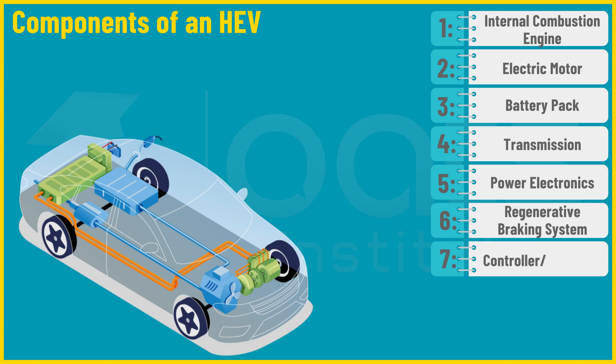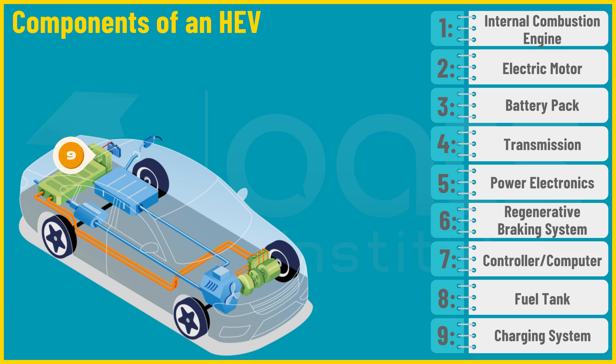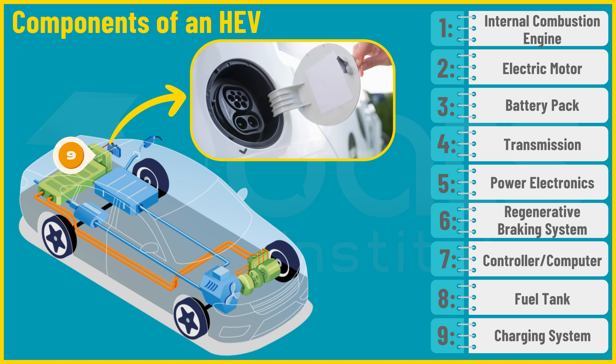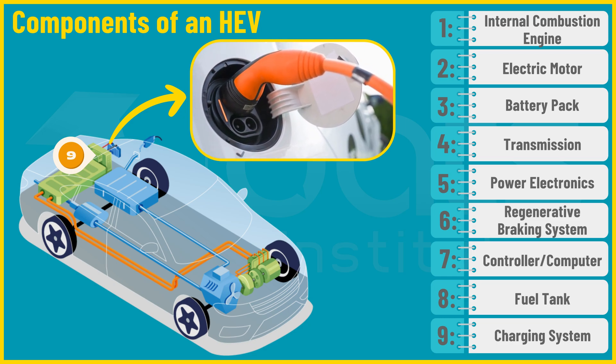Seventh, we have the controller or computer — a sophisticated onboard system that manages the internal combustion engine, electric motor, and battery to optimize fuel efficiency and performance. Eighth is the fuel tank, since most HEVs have an internal combustion engine requiring gasoline. Lastly, we have the charging system found in plug-in hybrid electric vehicles, which connects the vehicle to an external power source for recharging the battery. These nine components work together seamlessly to deliver an efficient and dynamic driving experience.